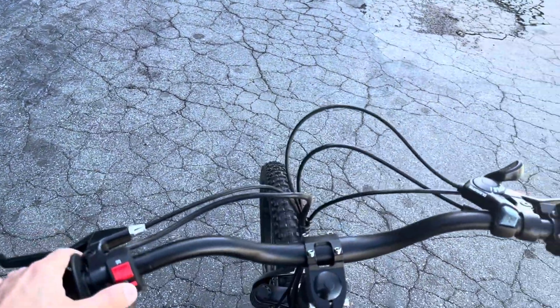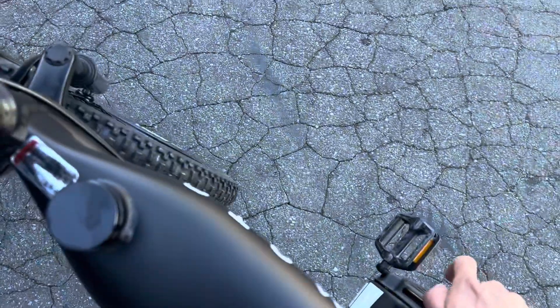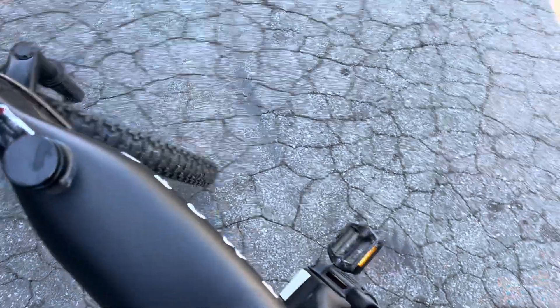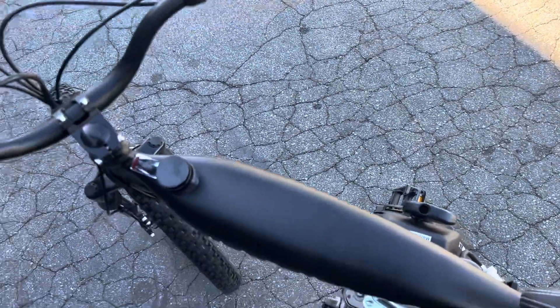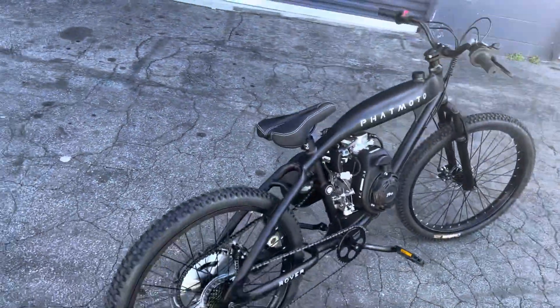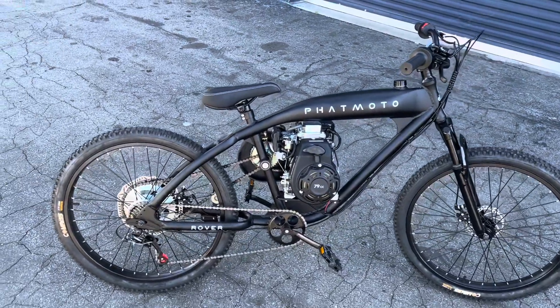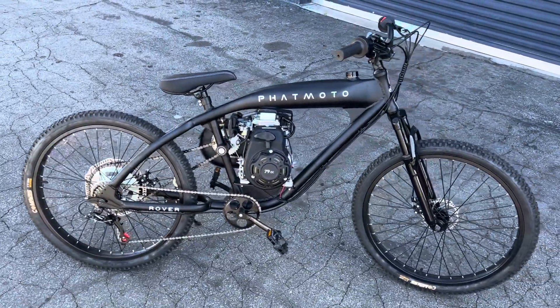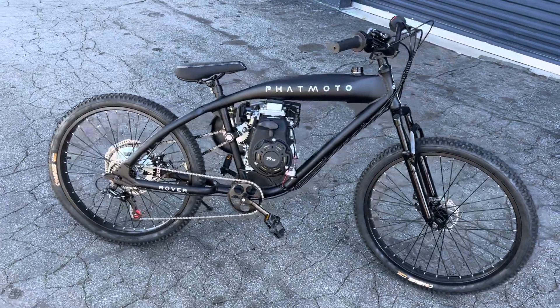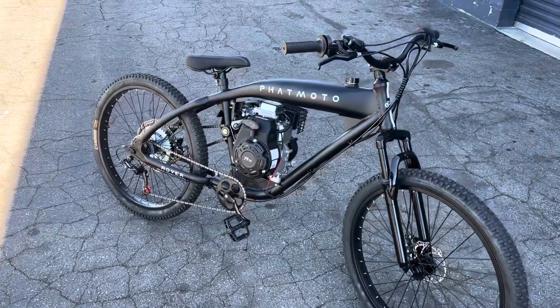Now I'm going to turn on the engine. I love the sound — it's beautiful. Nice and smooth, four stroke, 79cc.